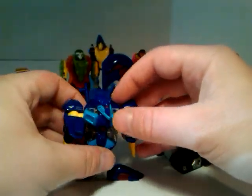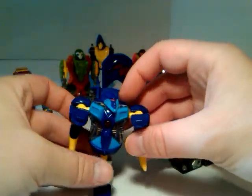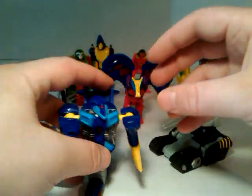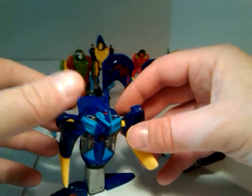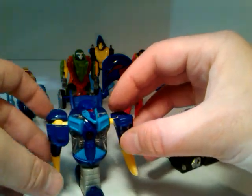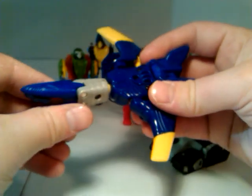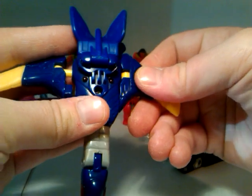Let's see if I can get him to stand. He's not an easy one to stand. We're going to just transform him back into a jet, because it's much easier than spending all day trying to get him to stand. If you see, he's got those holes there — I like that he's got locking points.